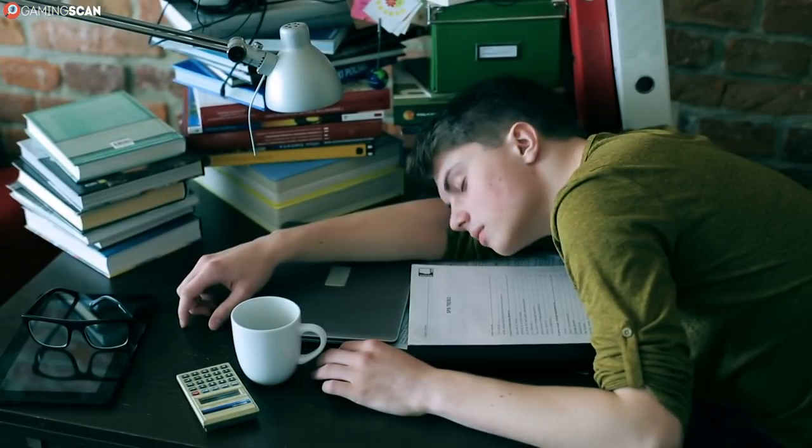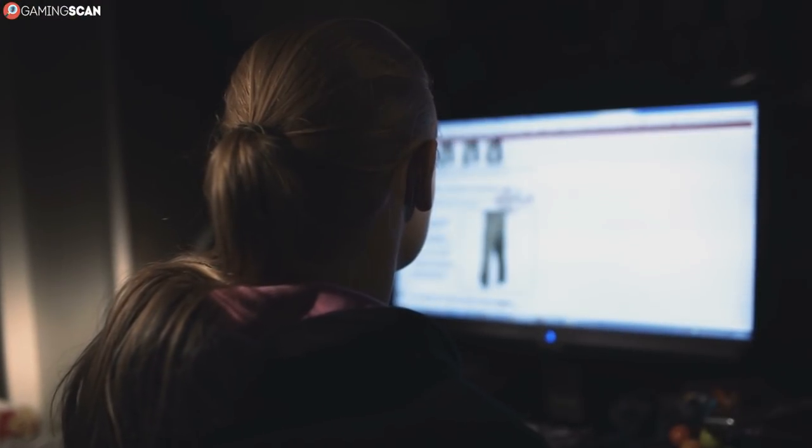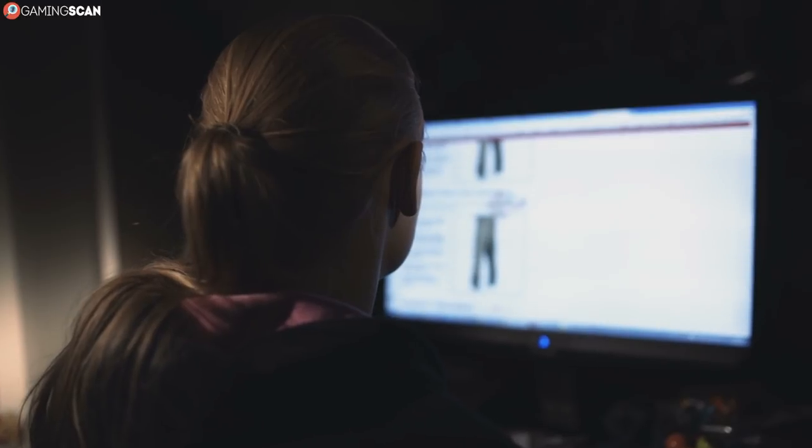You may have heard already that blue light is one of the main culprits behind eye strain. It can also keep you up at night by preventing the secretion of melatonin, which induces sleep. But what exactly does this have to do with gaming, you may ask? Well, the thing is, your monitor, as well as your TV and even smartphone display, mostly produce blue light.